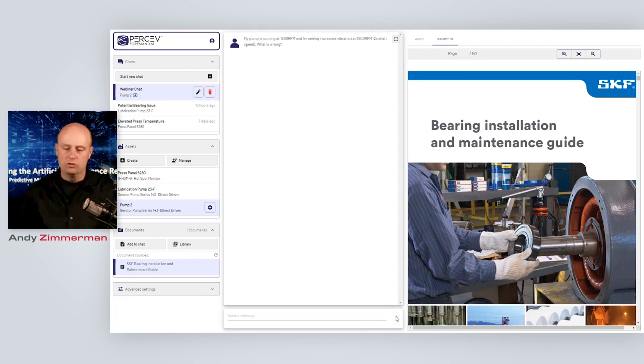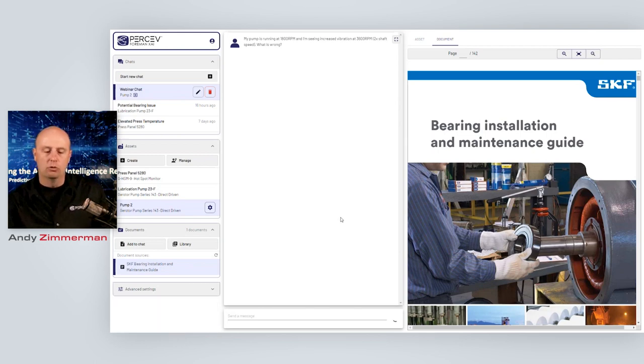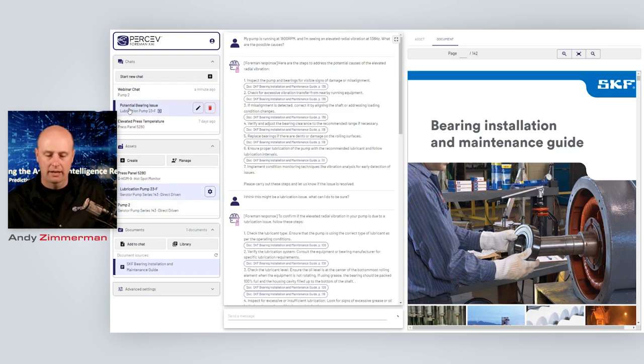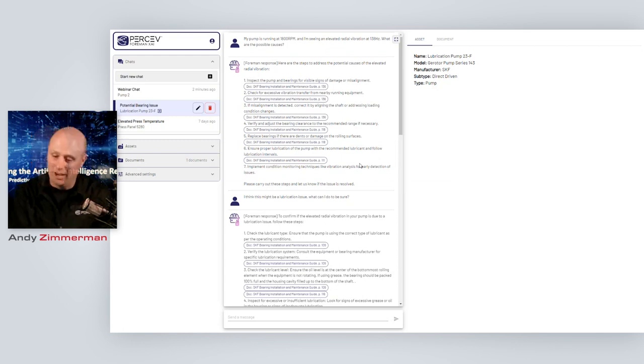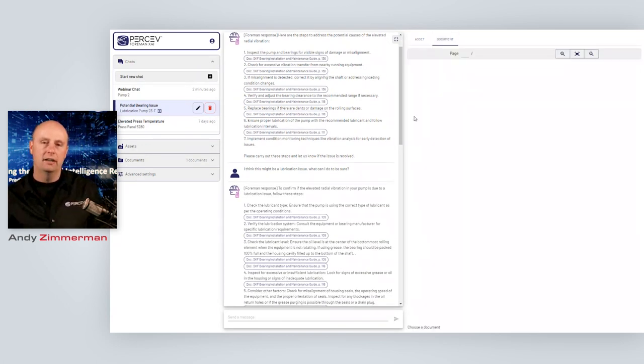One thing you'll note about any sort of generative AI is that it does take a while for that AI to return. So instead of sitting here doing this all live, I'm just going to bounce to a very similar chat we had earlier around a similar asset. Here's a very similar query: my pump runs at 1800 RPM, we've got elevated radial vibration at 1338 Hz — what are the possible causes? Our Foreman AI is responding, giving a list of possible problems and steps to address the potential issue, all coming from its general intelligence but augmented by the document we've uploaded.